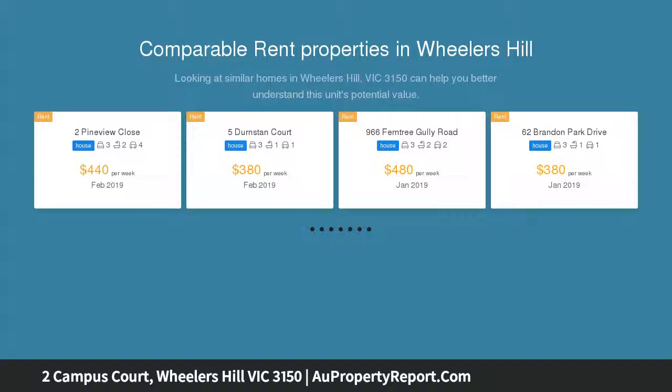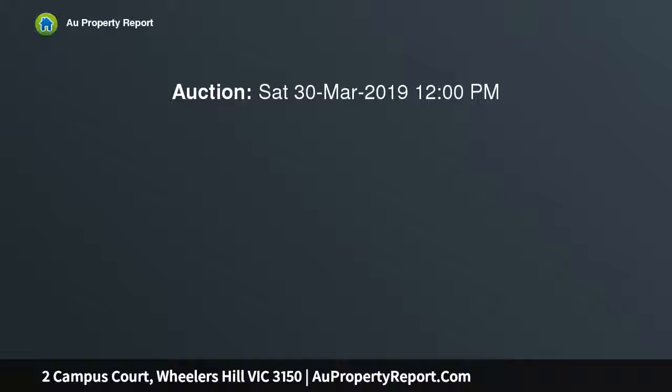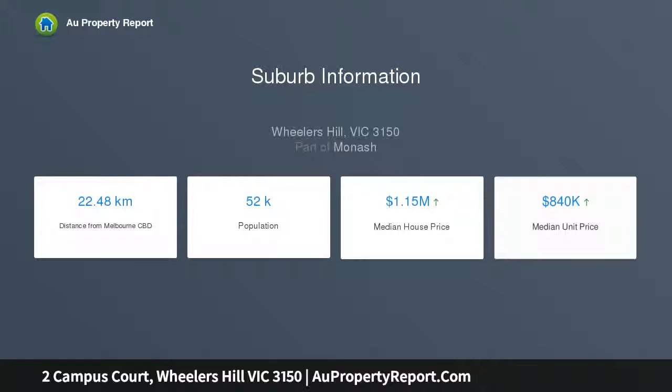Solid Italian build with generous room sizes featuring sun-drenched formal lounge and dining room with built-in bar and ceiling feature. Separate family room and a well-maintained kitchen with updated appliances including Fisher & Paykel double oven and walk-in pantry, open to a generous casual dining area.